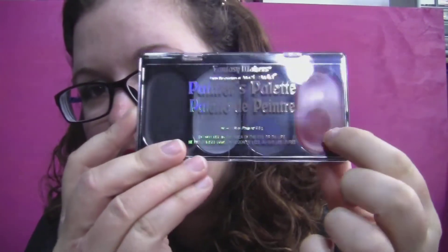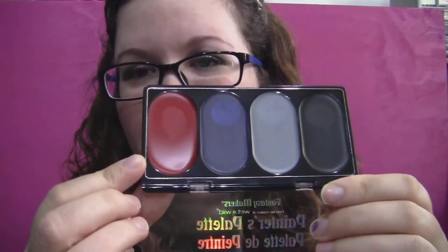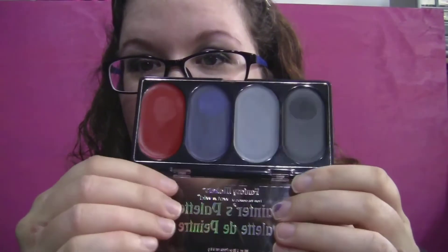The other thing I got was one of these Fantasy Makers painters palettes. This one is Wicked Queen and I wanted one with red in it — I think they have two or three that have red. The thing that sucks is it says right on it: do not use in the area of the eye or on the lips. But I can use the red for blood and stuff. I couldn't find these anywhere last year; I found it at Rite Aid this year.